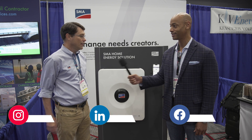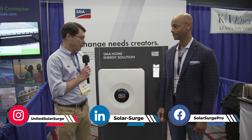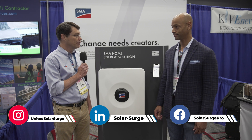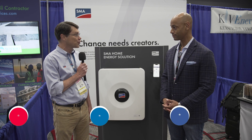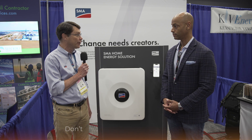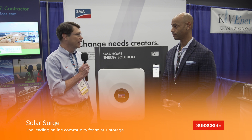Thanks for having us, Joe. Really appreciate this opportunity. Thank you for coming to talk about the Sunny Boy Smart Energy — we're very excited about our new hybrid residential inverter. It can be PV and battery, or PV only, or it could be an AC couple battery inverter. We're very excited about bringing this to market.